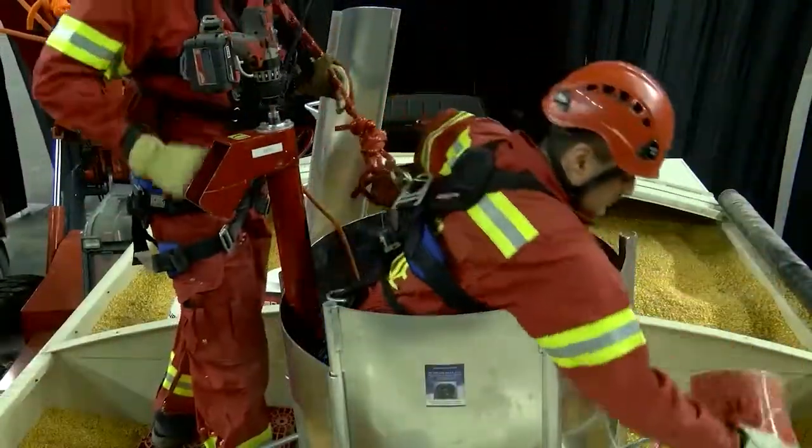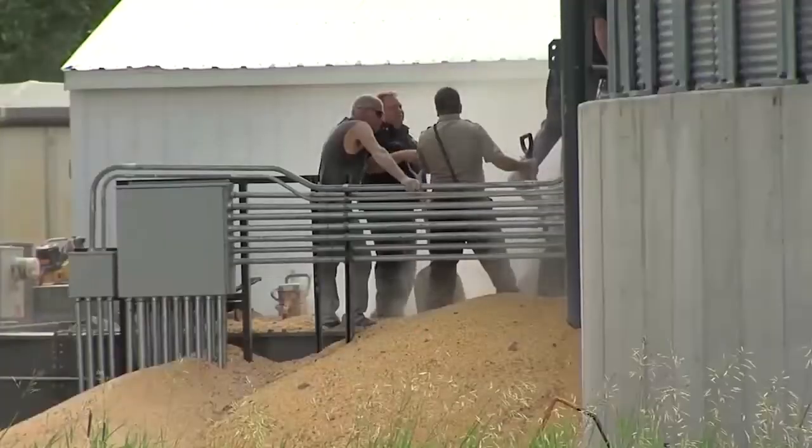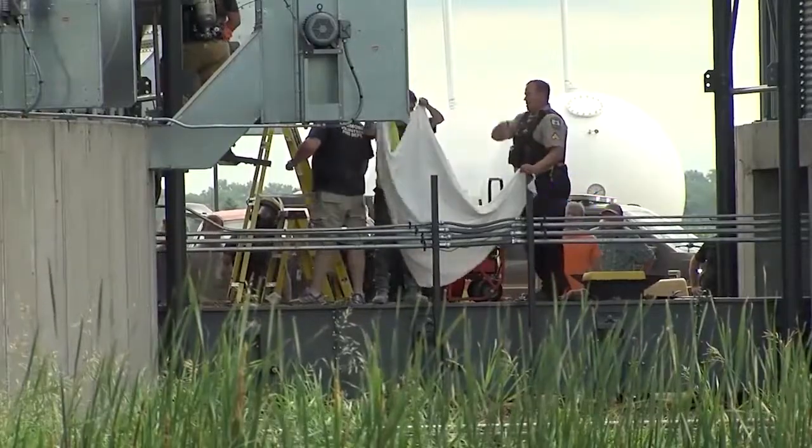Shook says it's discouraging how much money is spent on teaching grain bin safety, and yet the number of accidents continues to increase.